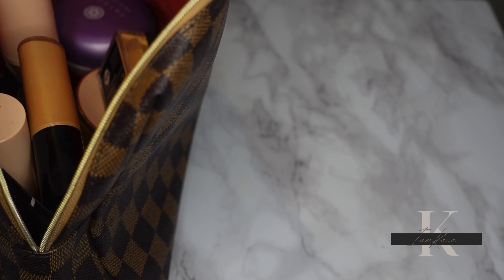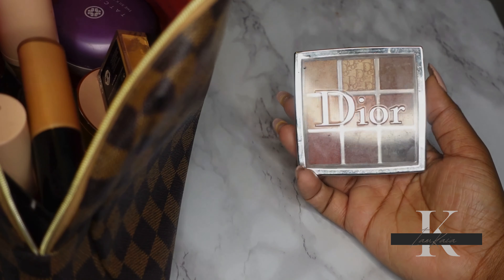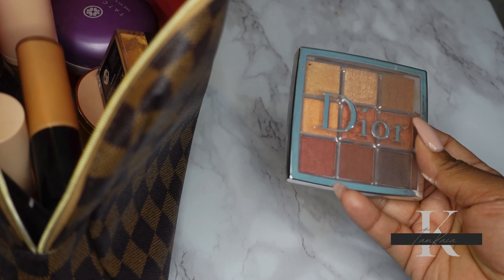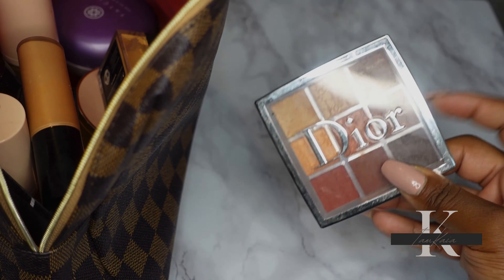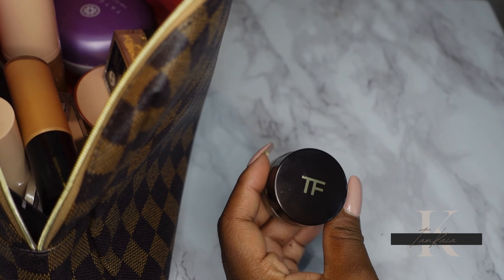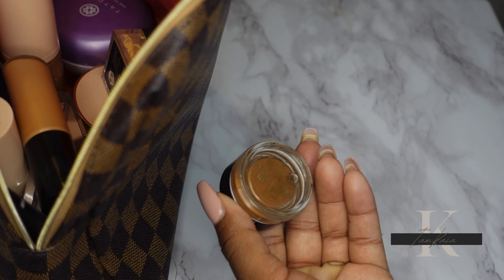I don't really wear eyeshadow that much, but I want to finish using the Dior Amber Neutrals Backstage Palette — it's perfect for days when I want a little color on my lid, and I really do like this palette. I also have one more eyeshadow from Time For — one of their cream shadows in the shade Obsidian.